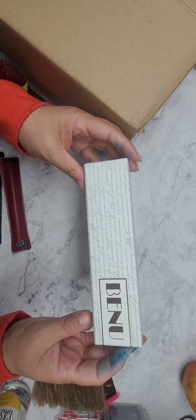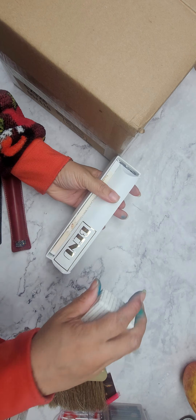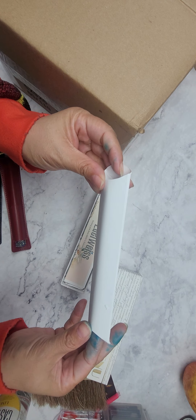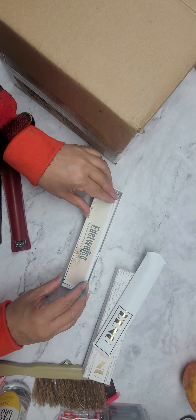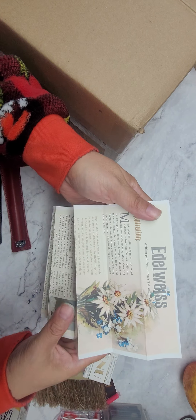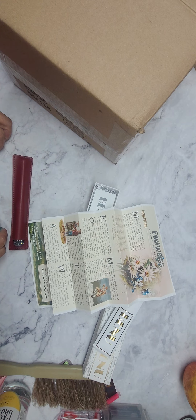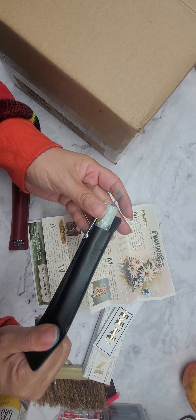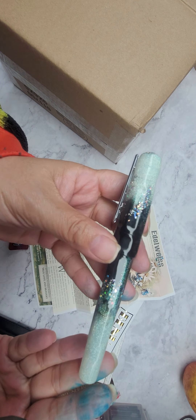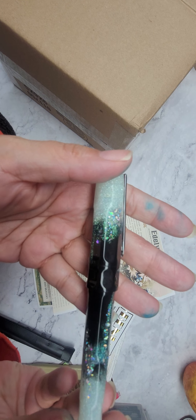I'm sure you guys have all seen Bennu pens — I bought a Talisman. This is the empty pillow box that the pen comes in. I actually have the pen out already, and the one I purchased was called Alderwiss, if I'm pronouncing that correctly. It's a pretty cool pen. But look at all this sparkly gorgeousness here!